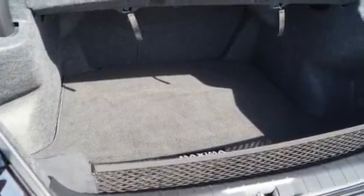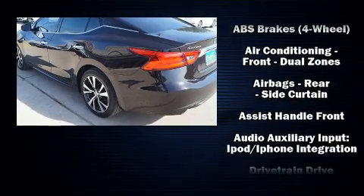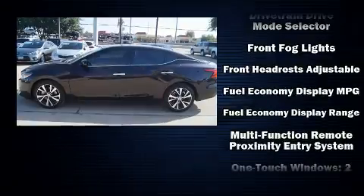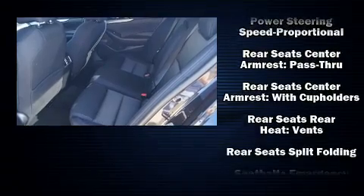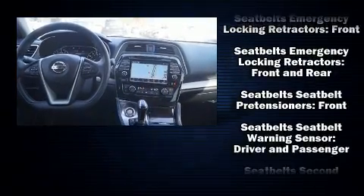Enjoy your favorite music via the stereo system, which includes a CD player with MP3 capability, steering wheel mounted audio controls, and eight speakers enhancing the audio experience throughout the interior.